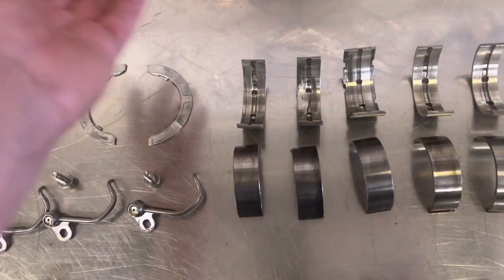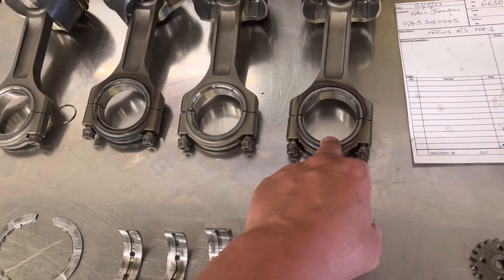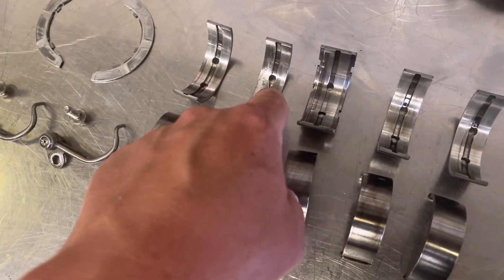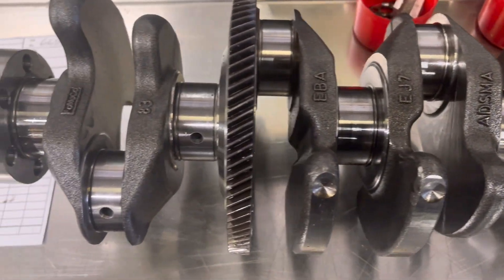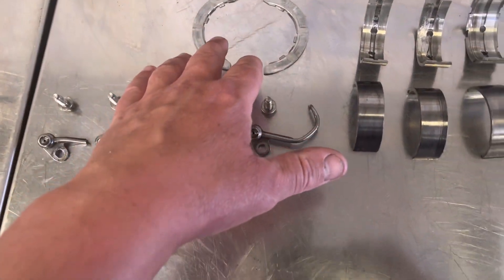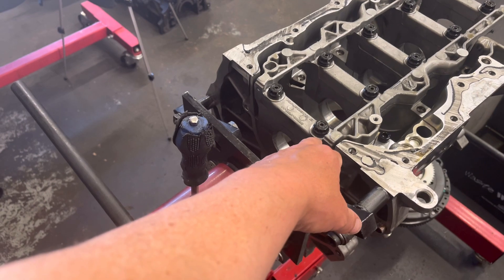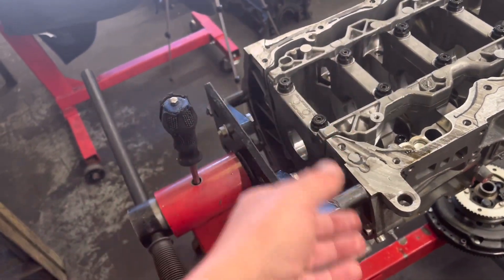It has obviously starved a main bearing and melted it, which then starved the rods. Numbers three and one have got very hot and spun their bearings. Strangely, number one got hot but the number one journal on the crank measures okay. All the mains measure okay even though this has happened. If you look at the crank journals they look absolutely fine, although this one journal is about 15 thou down and another is about 12 thou down - the other two are okay, which is surprising given how bad that rod is.